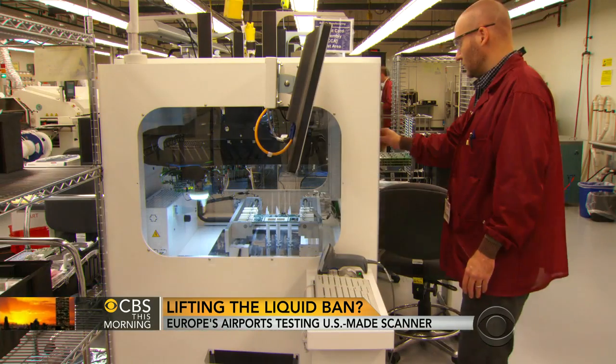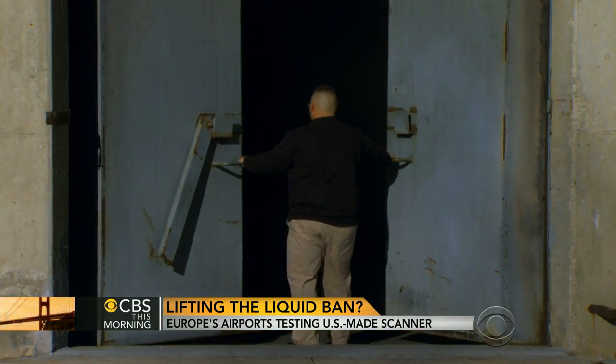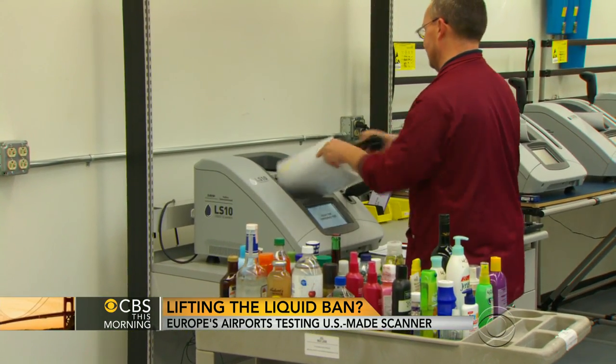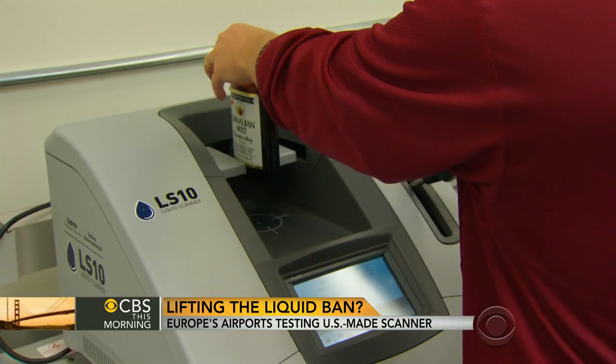Data from the experiment is used by scientists at Battelle, a research group based in Columbus, Ohio, where they produce one of the most advanced airport scanners in the world. The portable machine can detect liquid explosives concealed in any type of container in a matter of seconds.